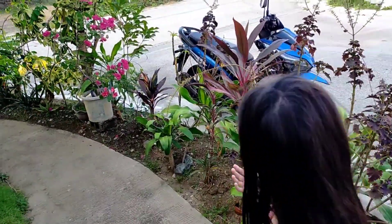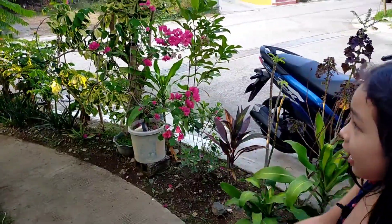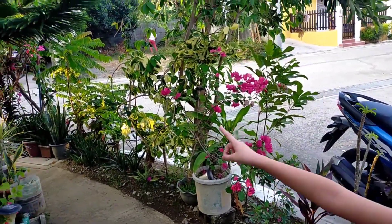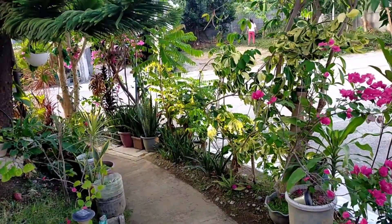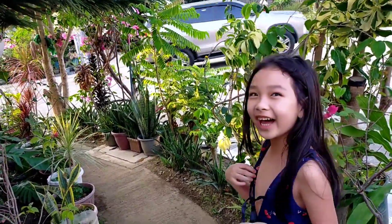Okay, let's continue. Over here there are so many flowers, and the other side has flowers too. Oh — a cat!